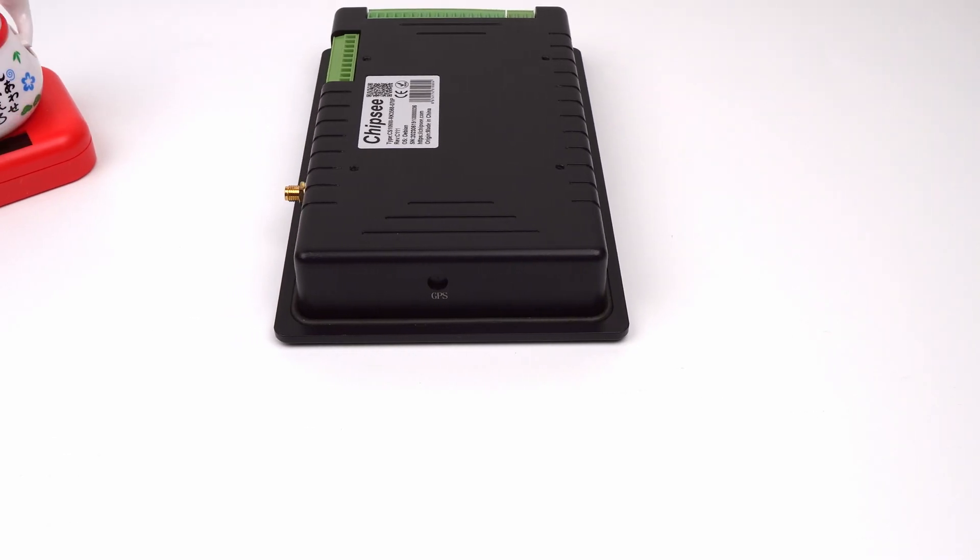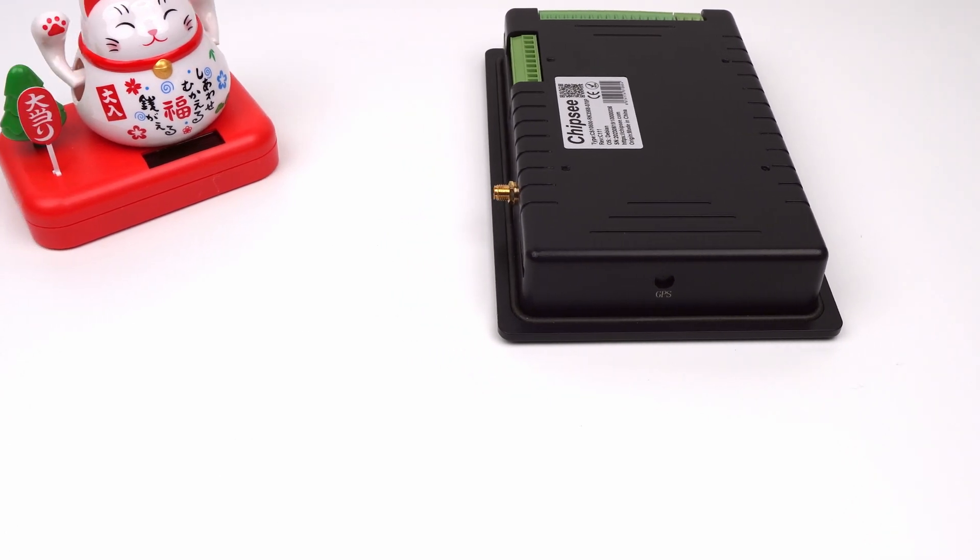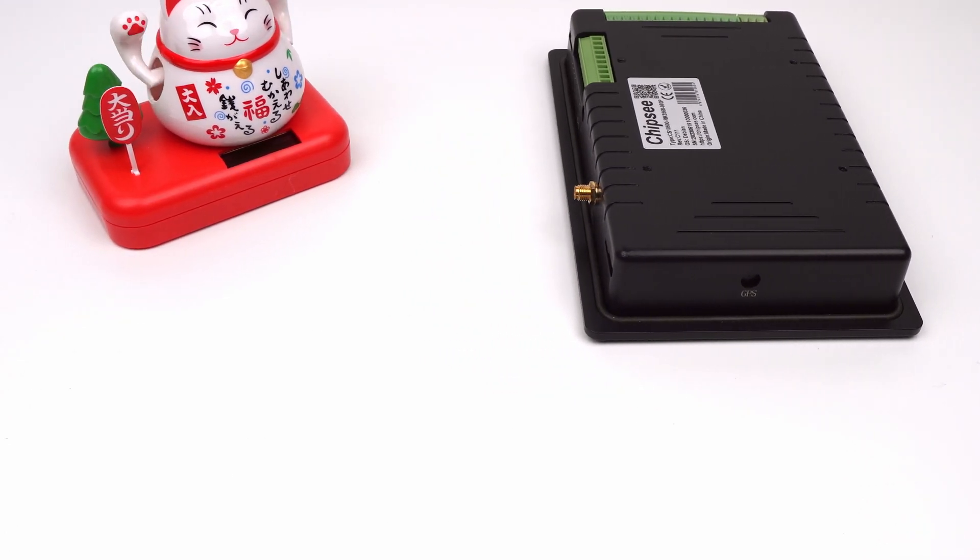On the right side, we have an optional GPS port. The ports are mostly on the other two sides. If you need GPS, you can contact Chipsy to customize it for you.